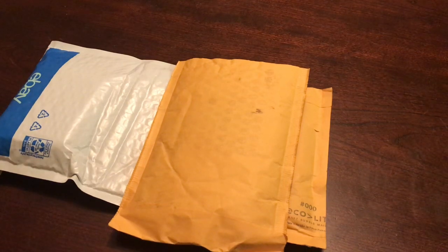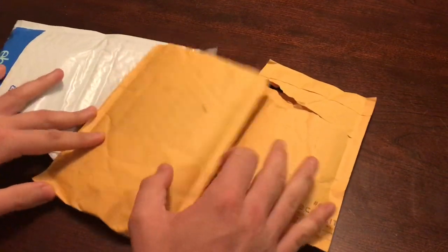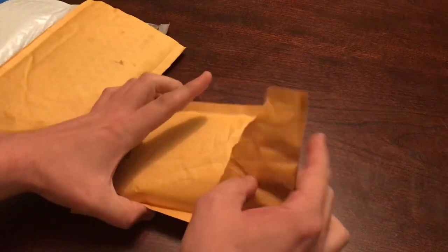Hey, what's up everybody? Andy here with Nostalgic About Baseball. Got a little mail day action, so let's just go through it together. I got three things. I've opened the packages so that I'm not fumbling around here.